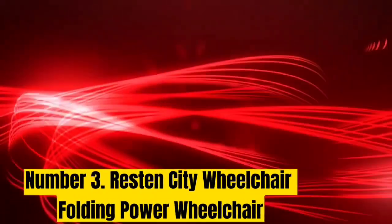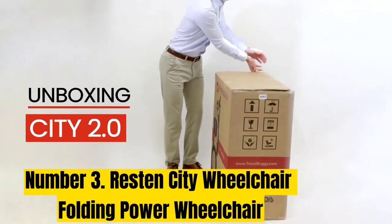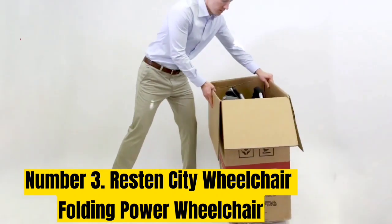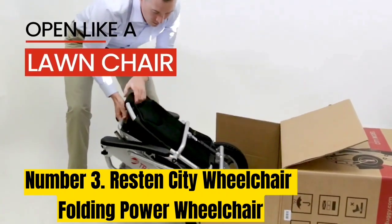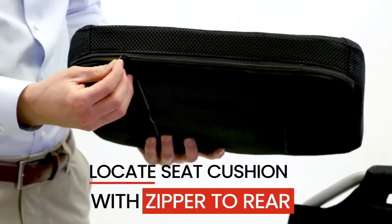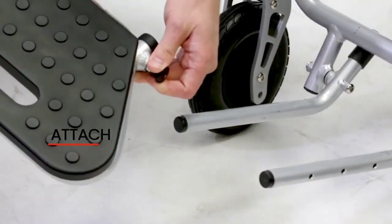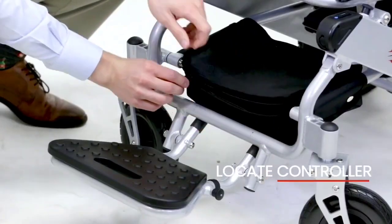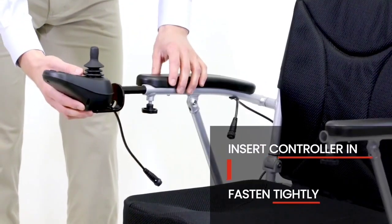Number 3: Reston City Folding Power Wheelchair. The Reston City Folding Power Wheelchair by Five Minds is our favorite folding and lightweight wheelchair. It weighs 66 lbs total, including the battery, which is great for traveling. Despite being lightweight, this chair does not compromise on comfort. It has a padded backrest and a contoured seat for back support. It also carries up to 265 lbs, has a battery that lasts up to 15 miles per charge, and travels up to 4 miles per hour.